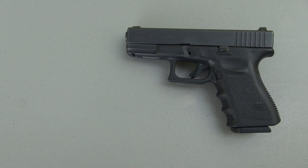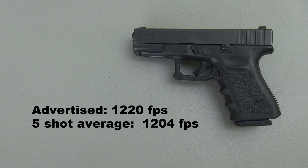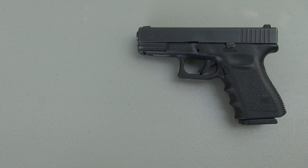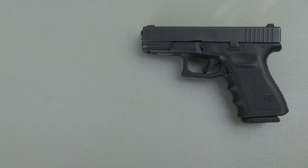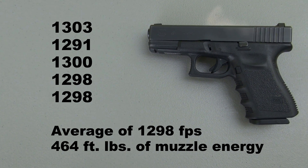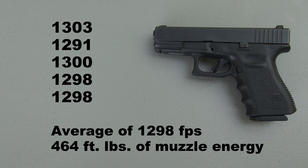In 2011, I tested this in the same format we're going to use today out of this Glock 19, and my five-shot average then was 1204 feet per second. By comparison, Underwood Ammo's advertised velocity of this same bullet is 1300 feet per second — about a seven percent increase. My five-shot average out of this four-inch barrel comes in at 1298 feet per second.